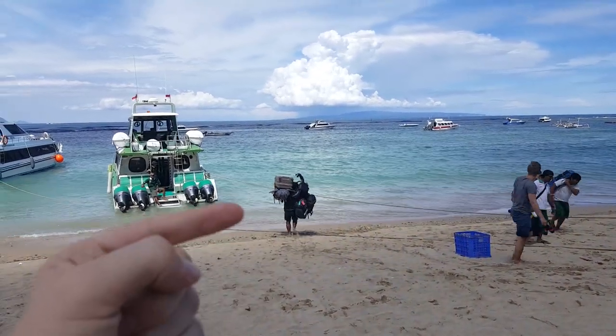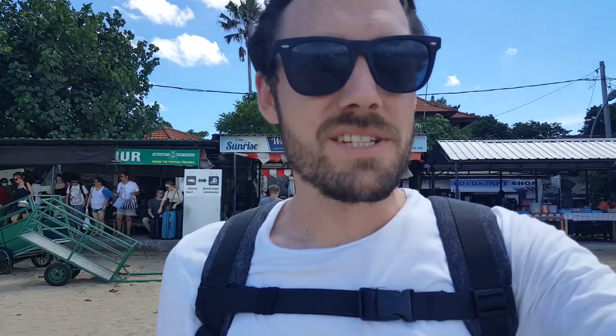Look at this guy go. Look at that! Looks like we're going to have to wade through the water. Jeans were a bad idea.